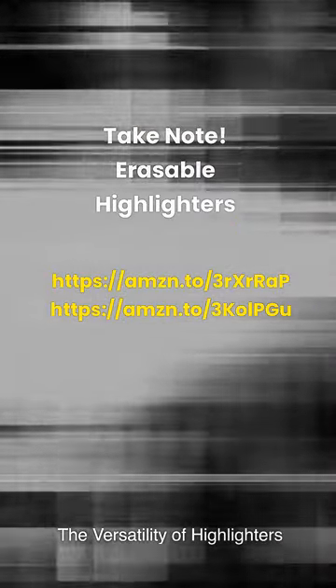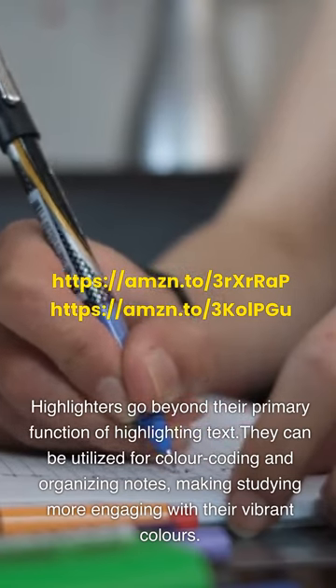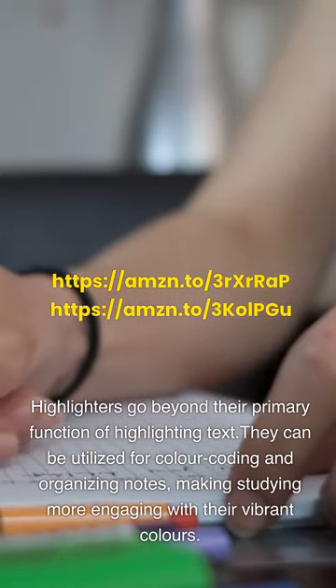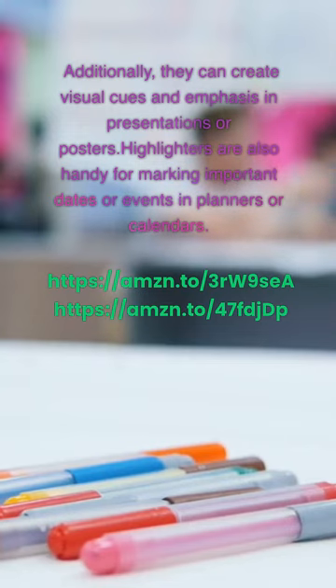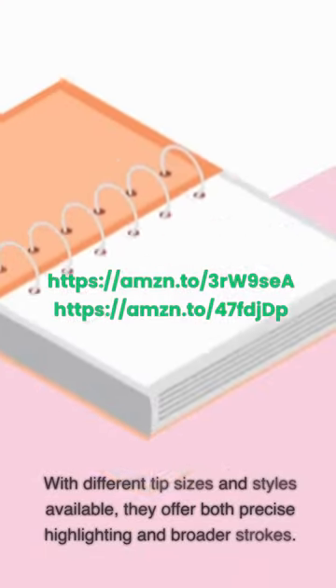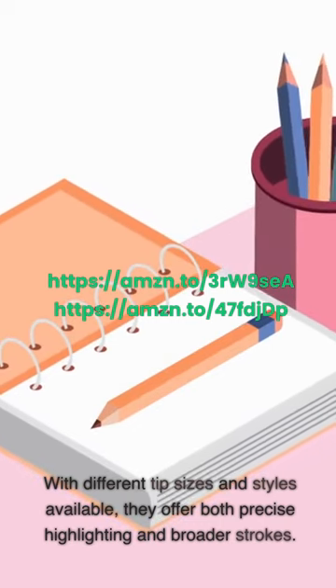The versatility of highlighters: Highlighters go beyond their primary function of highlighting text. They can be utilized for color-coding and organizing notes, making studying more engaging with their vibrant colors. Additionally, they can create visual cues and emphasis in presentations or posters. Highlighters are also handy for marking important dates or events in planners or calendars. With different tip sizes and styles available, they offer both precise highlighting and broader strokes.